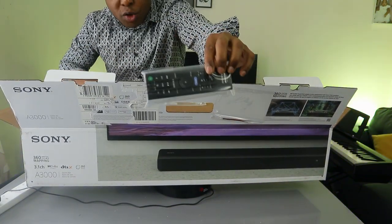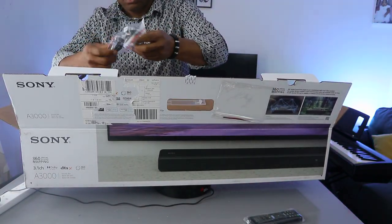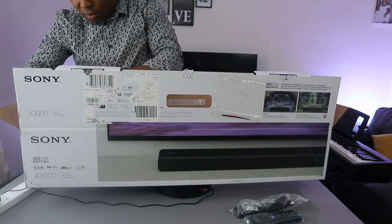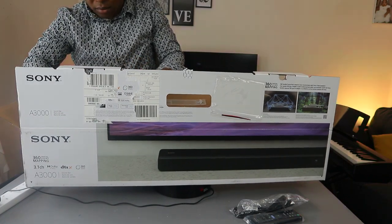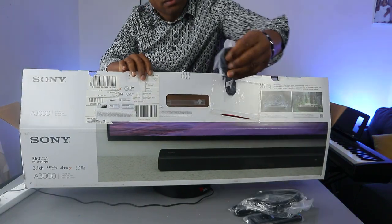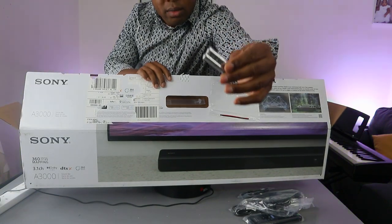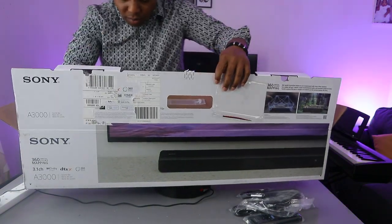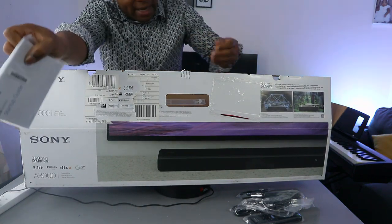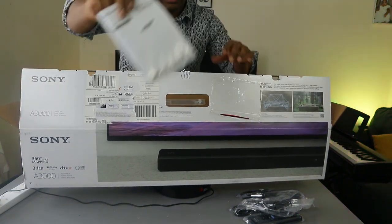Inside the box we have: the remote control, power cable, an HDMI cable, another cable, triple AAA batteries, a setup guide, and the menu booklet.